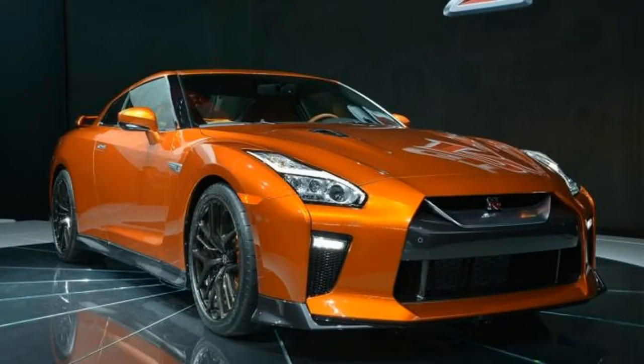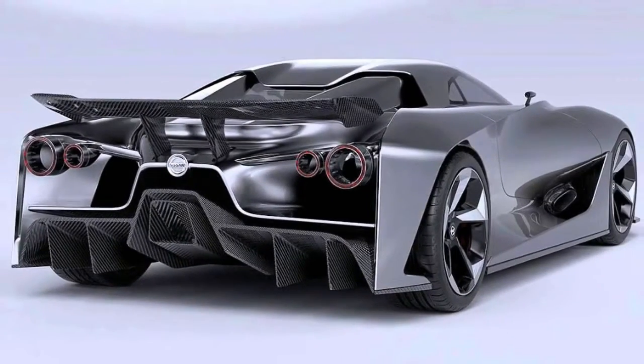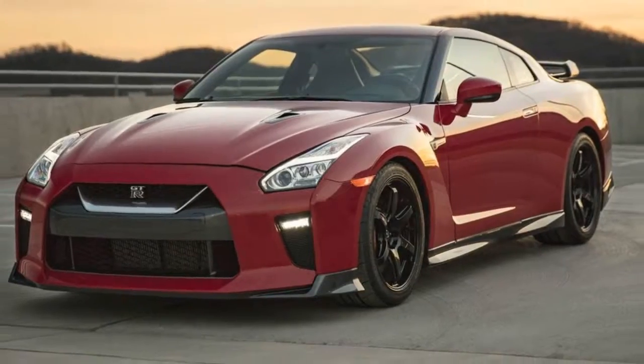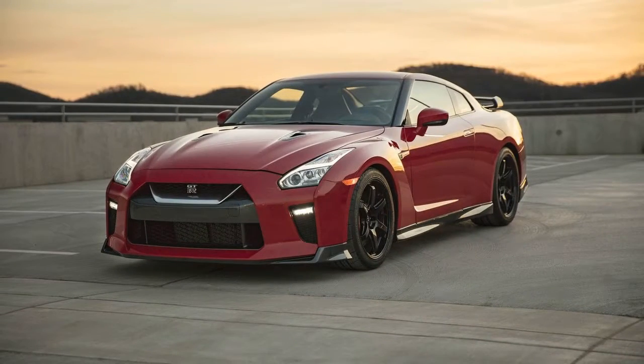I think a GTR hybrid is the obvious direction, he said. There's been obsessive development of the GTR over the years and at some point we will move on to the next generation car. We already have great capability in terms of battery production and electric vehicle technology, so I don't think it's a great stretch to think a future performance product would have some of that tech incorporated into it.